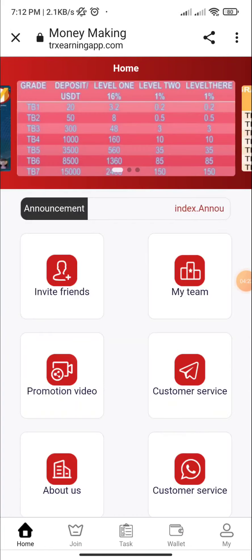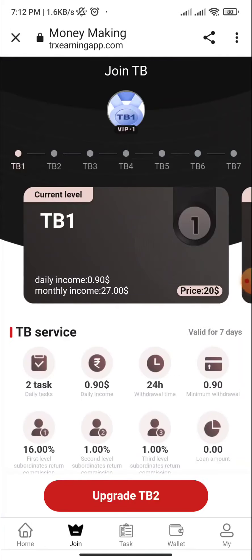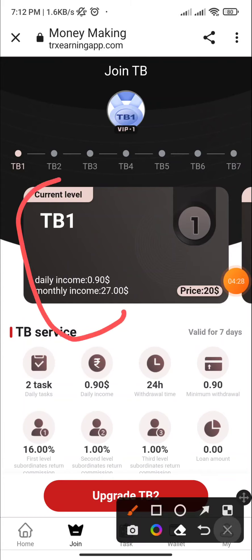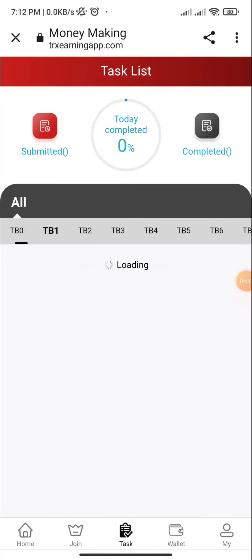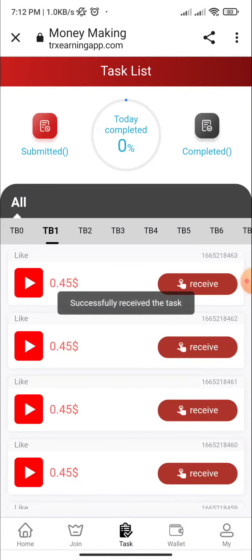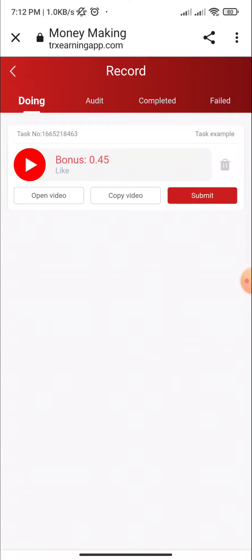Now I click on the join section — here you can see my current level, TV income. I click on the task section, here you can see TV1. I click on receive, open the video, and watch it.